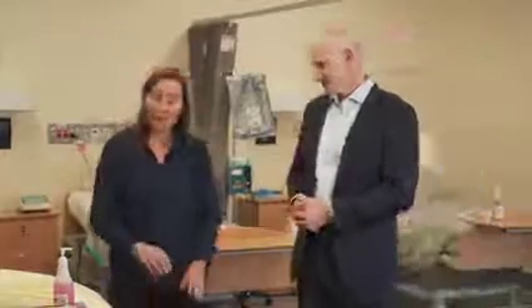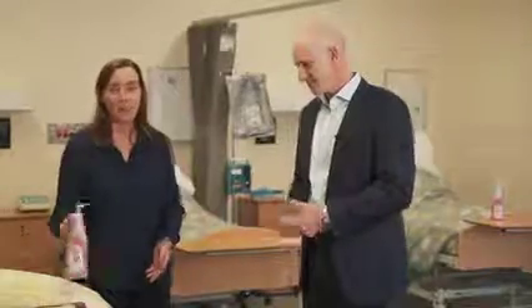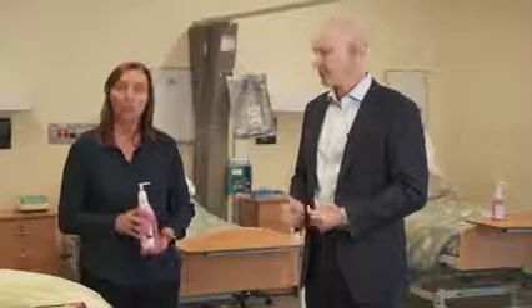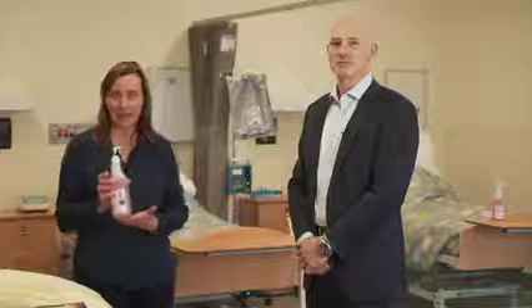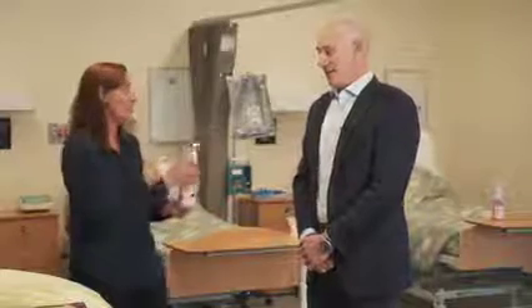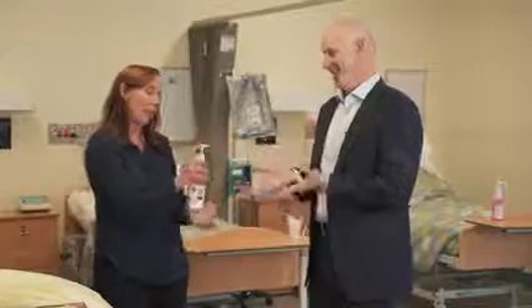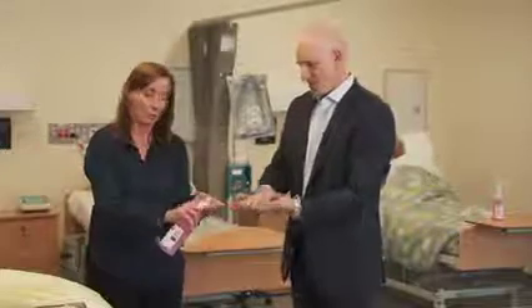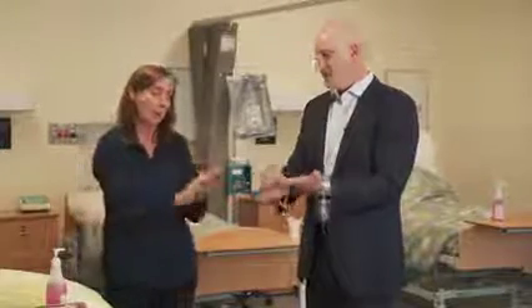Thanks Colin. So in our health programs — nursing, pathology, and all other health programs — we do hand hygiene. You'll learn to wash your hands but you'll also learn to use hand sanitizer. So Colin, pop your hands out and we're going to pop some on there. We just need to wipe them all together, the front.